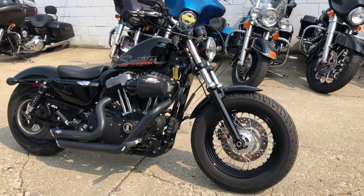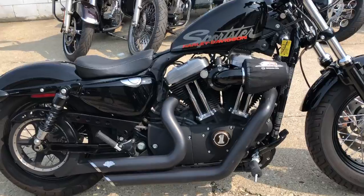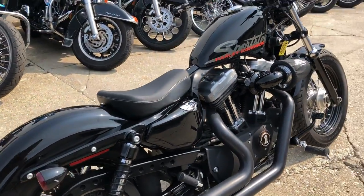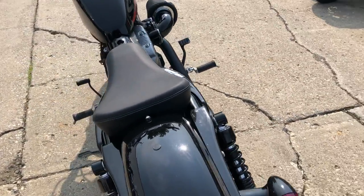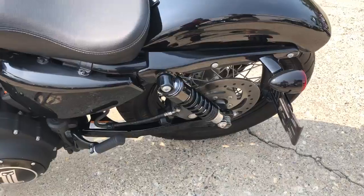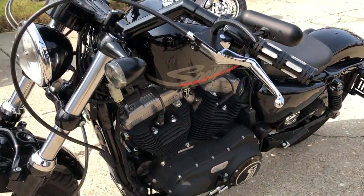Hey everybody, thanks for checking out Approval Power Sports YouTube station. Here's what we have here for sale is a used Harley-Davidson 48. It's got the blackout package, Screamin' Eagle intake, Vance & Heinz exhaust. This one is nicely equipped. Nice, clean bike, all blacked out. This is one sharp Harley.